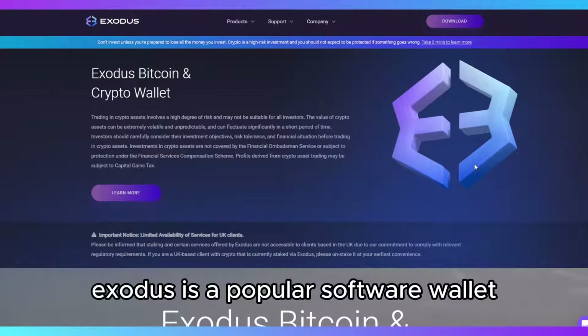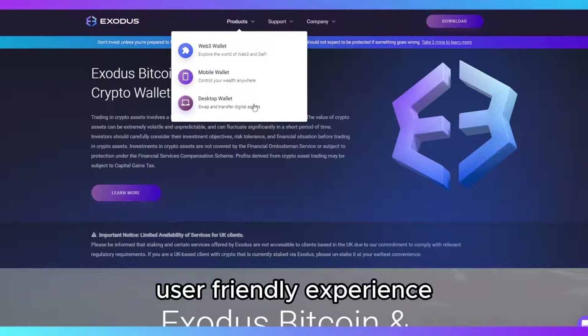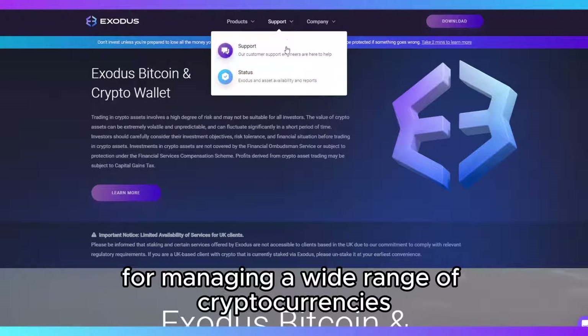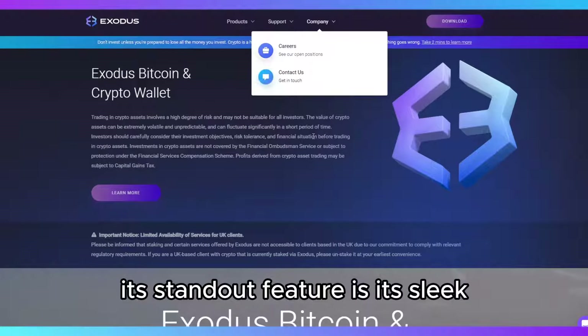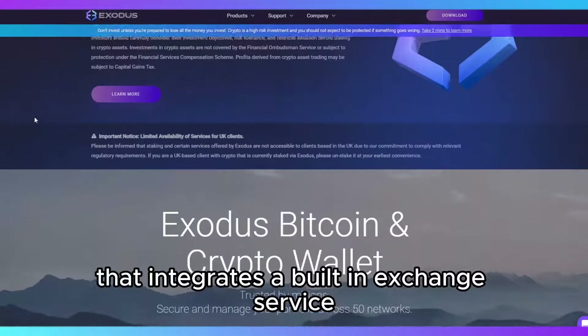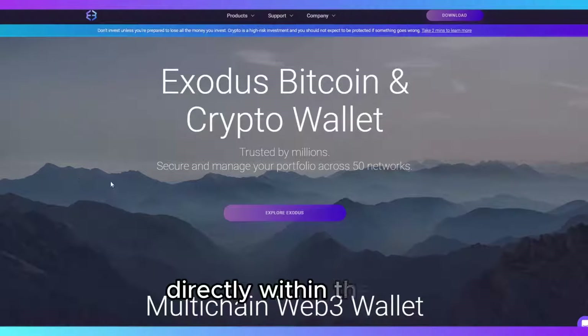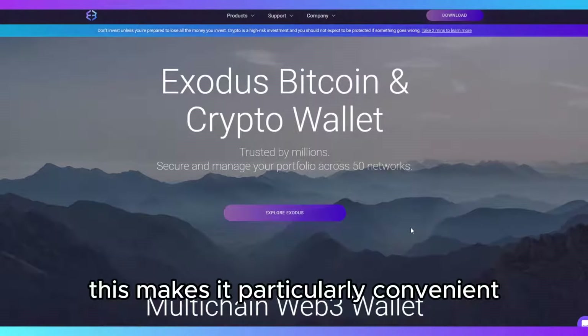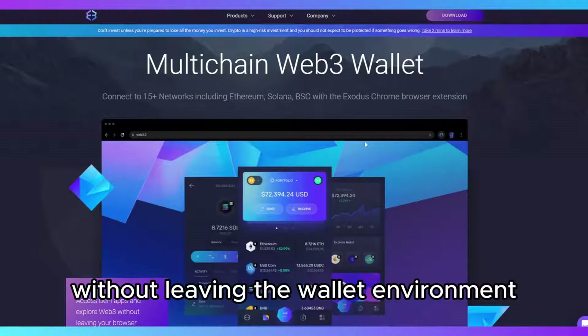Exodus is a popular software wallet designed to provide an intuitive, user-friendly experience for managing a wide range of cryptocurrencies. Its standout feature is its sleek, visually appealing interface that integrates a built-in exchange service, allowing users to swap between assets directly within the app. This makes it particularly convenient for those who want to trade without leaving the wallet environment.